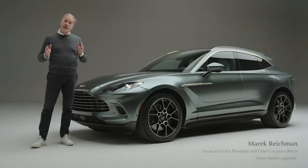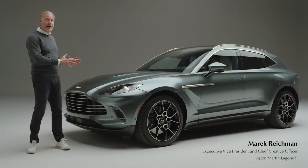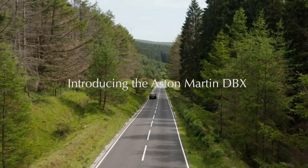Hi, I'm Marek Reitman. I'm Chief Creative Officer for Aston Martin and I'm here to talk to you all about DBX, our brand-new luxury SUV.